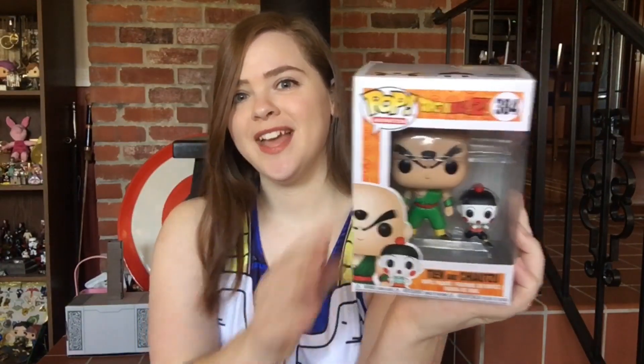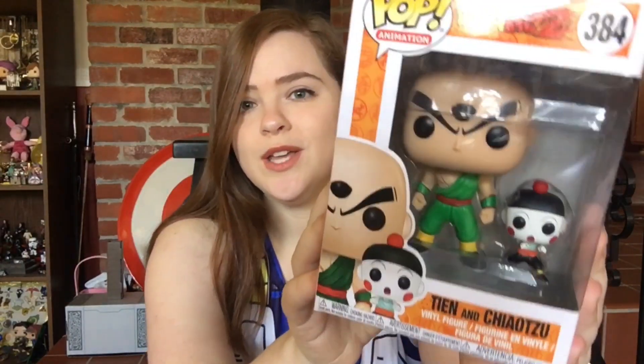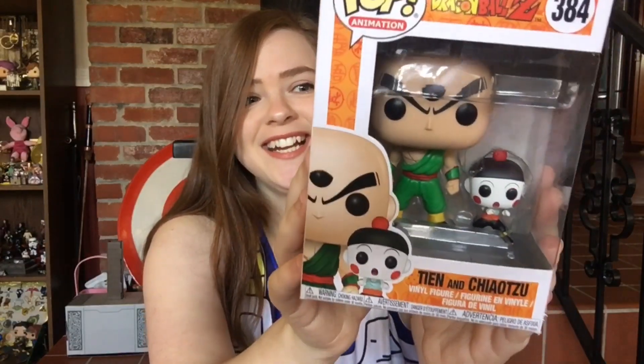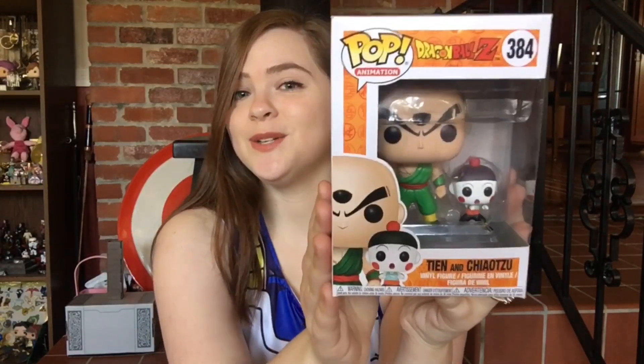I'm going to start off in the order that I bought them. This is the first one I got — I purchased it at GameStop and this is Tien Shinhan and Chaozu. I love it not only because it's a two-pack, but I love Tien as a character and I love Chaozu as a character, and having two in one is an awesome deal for the same price. Chaozu is so cute — they are so adorable. One of the best teams in cinematic history in some people's opinions.